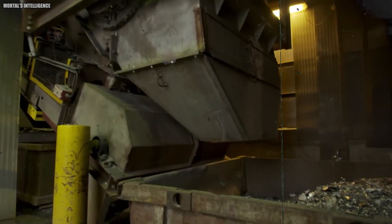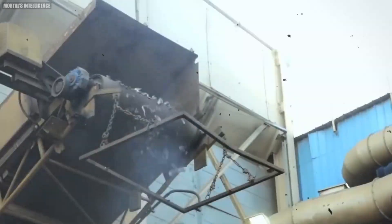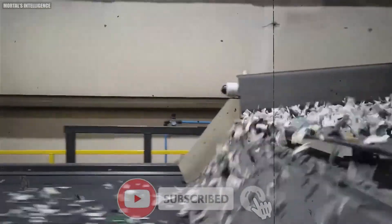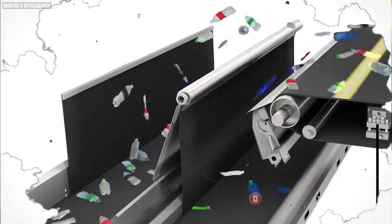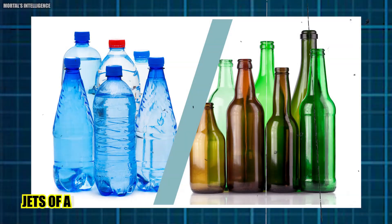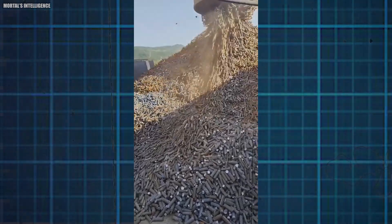The bales of compressed cans are loaded onto a conveyor and fed into a 340-horsepower shredder. Because aluminum cannot be separated with a magnet, the shredded scrap passes through an optical sorter at 3 meters per second, using infrared sensors to sort metal from non-metal. Plastic or glass is blasted away with jets of air, while a powerful magnet sucks up scraps of steel, leaving only aluminum.